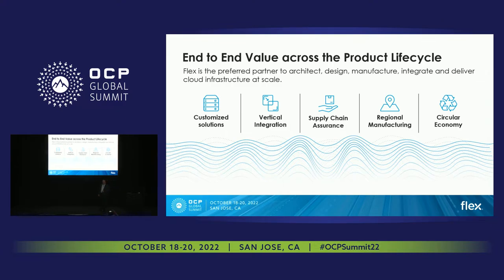Let's talk about the value we offer end-to-end across the product lifecycle, and we do it with scale at every step of the way. Starting with customized solutions — it all starts with the designs. We at Flex develop reference platforms that are used as building blocks, and those building blocks are then jointly developed with our customers into their end products that we then manufacture at scale.